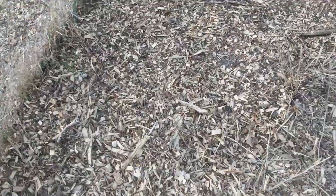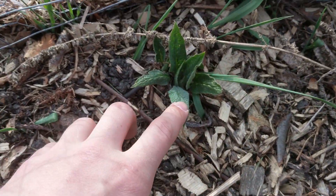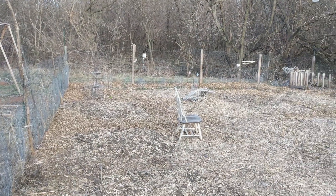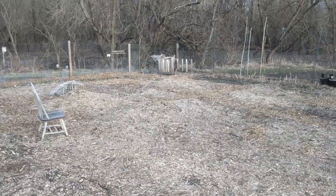The comfrey looks like it's coming up — yeah, this is comfrey, so that's exciting. A lot can change in just one week. I added a lot of wood chips recently, which is why there are so many wood chips, with more to add.